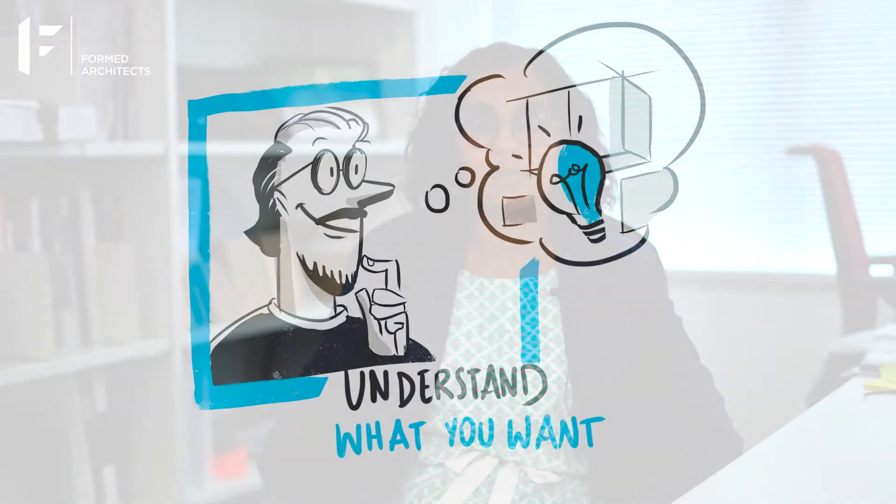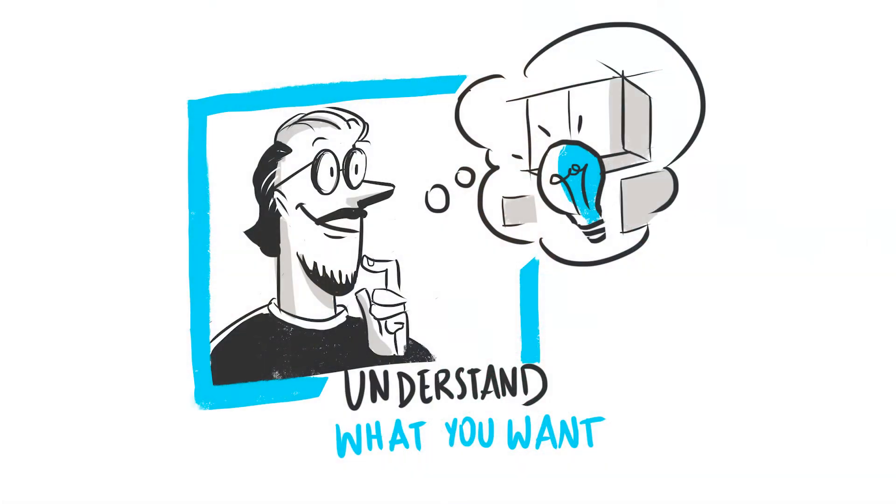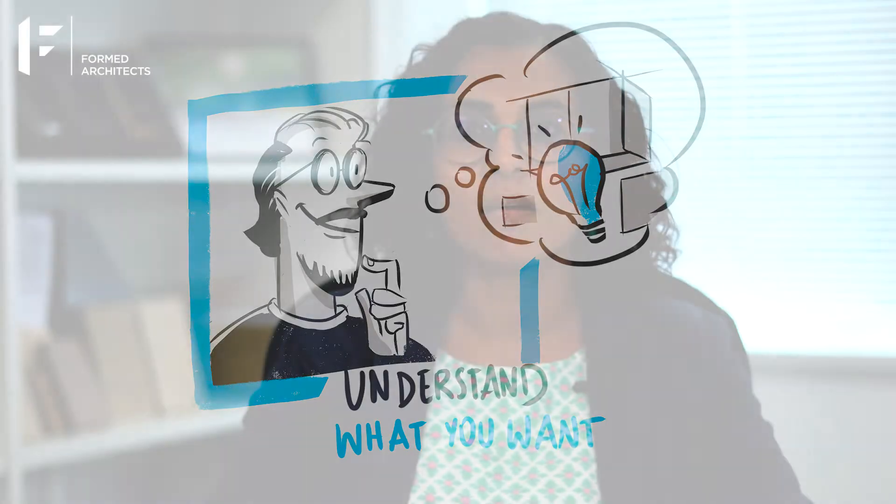So where do you start when choosing an architect? Here are some tips to consider. Firstly, understand what you want. Having a clear idea of what you want always helps, but if you aren't sure what's possible, make sure you choose an architect who works with you to establish what is possible.